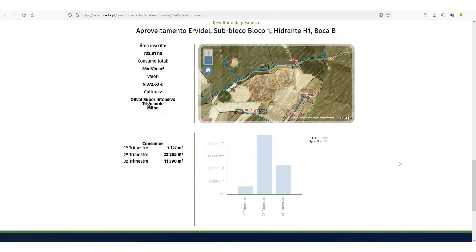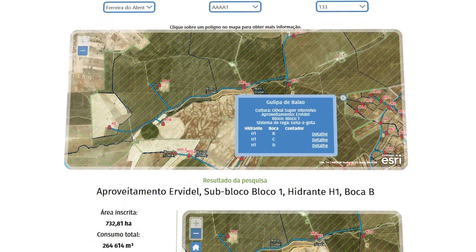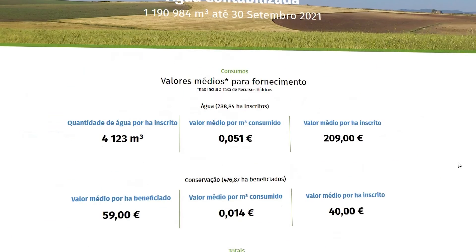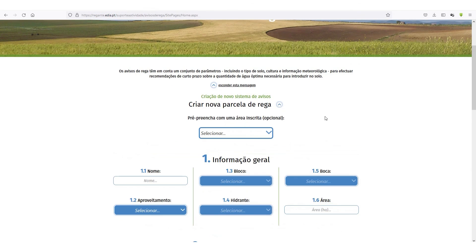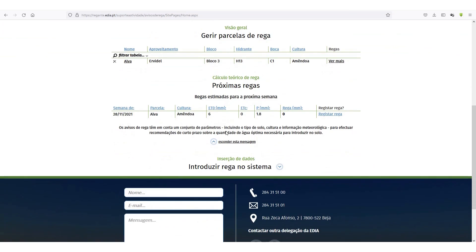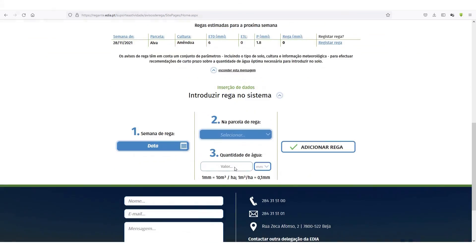Finally, a presentation is created that compares the water consumption per hectare of each crop with reference values. Users can also define irrigation plots, make simulations according to FAO methodology, and get a simplified weekly schedule of irrigation water needs.